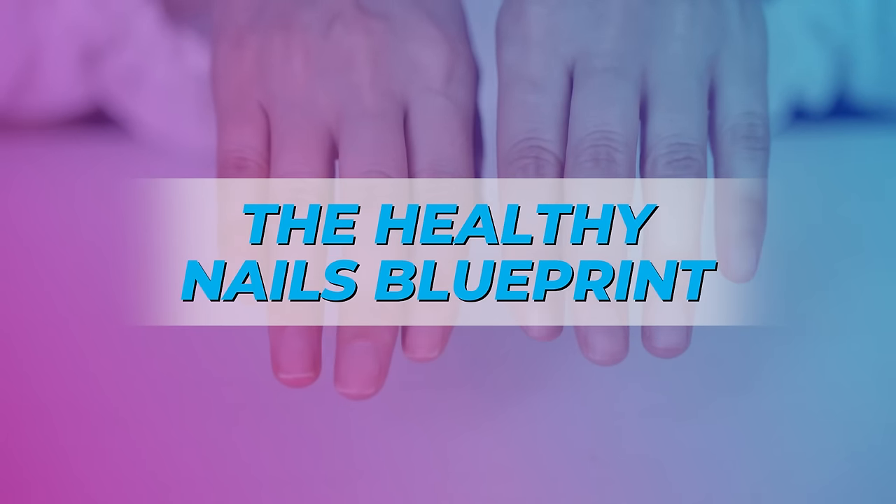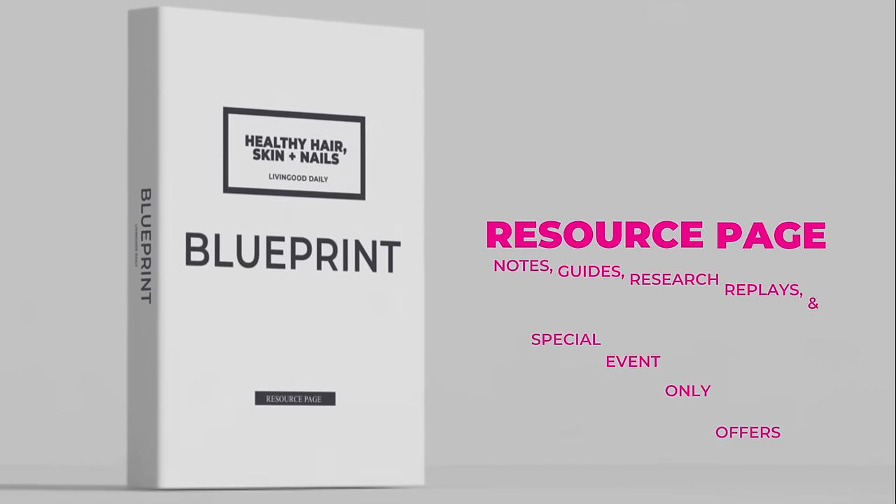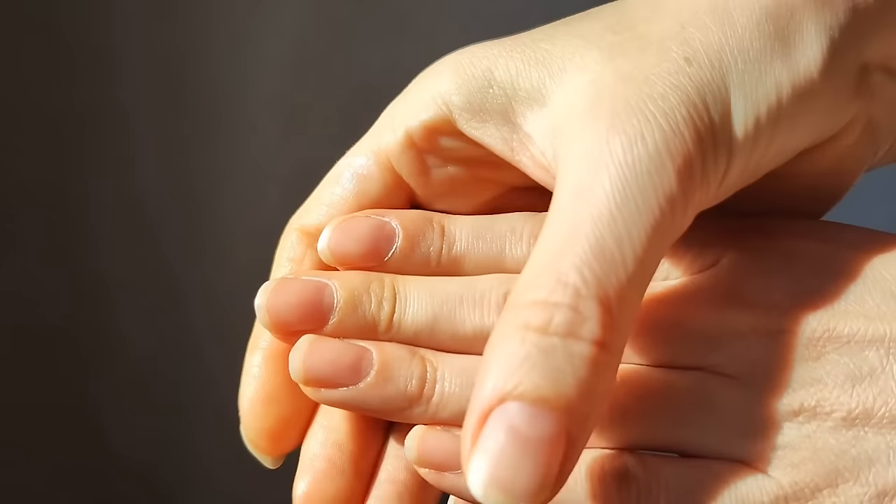The healthy nails blueprint. If you struggle with the nails — maybe they're brittle — this is what we're breaking down. To guide you while we go, I've laid out my resource guide, and this will break down my research step-by-step as we go through nail health.